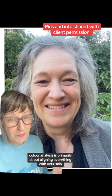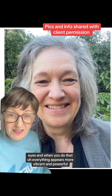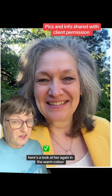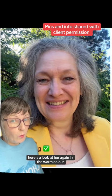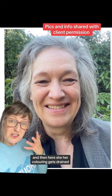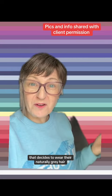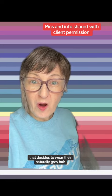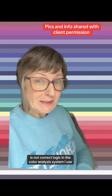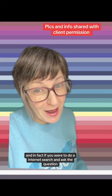Color analysis is primarily about aligning everything with your skin, jawline, and eyes. When you do that, everything appears more vibrant and powerful. Here's a look at her again in the warm color, and then here her coloring gets drained. To imply that the whole population that decides to wear their naturally gray hair all of a sudden converts to a cool undertone palette is not correct logic in the color analysis system I use.